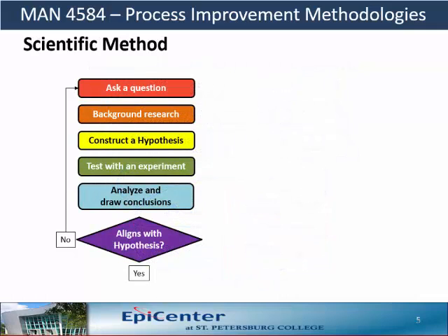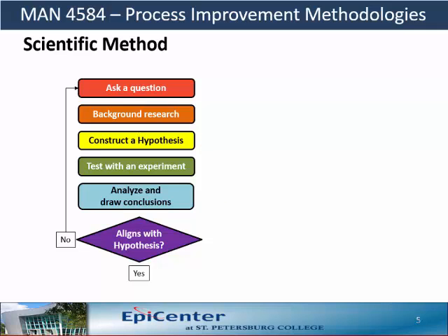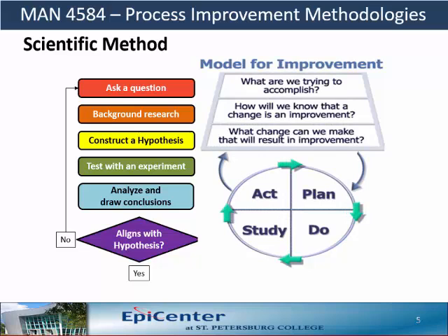About the scientific method — it is a six-step process as shown here. The foundation of the scientific method is the formulation of a hypothesis and testing that hypothesis with an experiment. This is sometimes referred to as the experimental method. We also see how the three questions from the model for improvement line up with the scientific method. The PDSA cycle is used to plan an experiment, do the experiment, study the results, and act on the conclusions of the test.